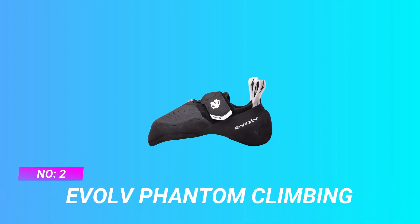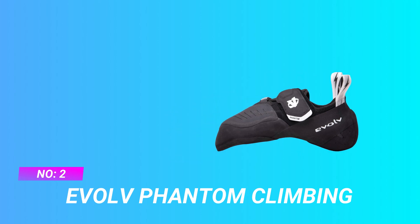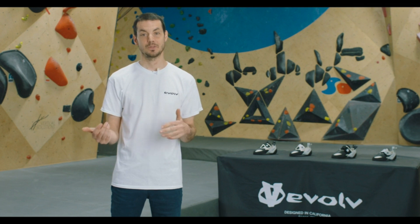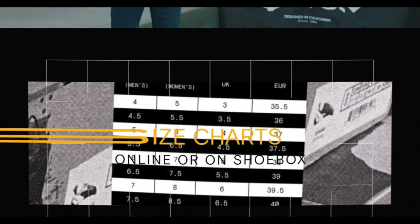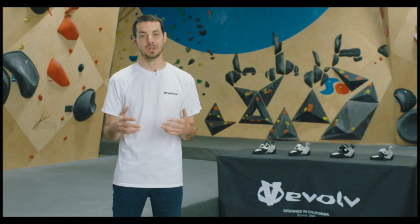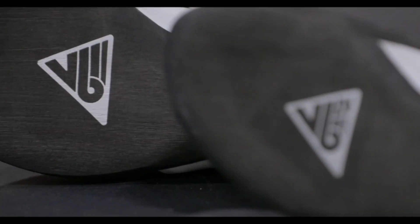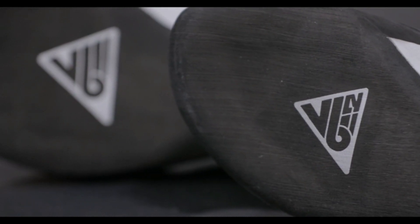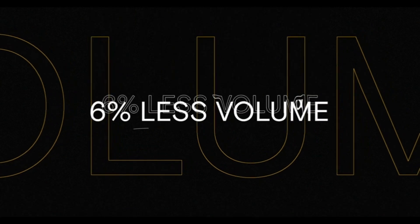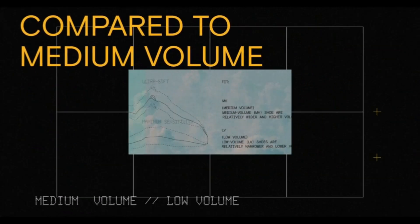Number 2: Evolve Phantom Climbing — shoes for high volume feet. Dark Spine S for structure and sensitivity. AVT Plastic Midsole for sensitivity and support. Trax SAS — best friction plus maximum durability. Compression closure system (CCS) — six point single pull closure for superb fit. TPS plus rubber midsole for downturned toe and arch structure.